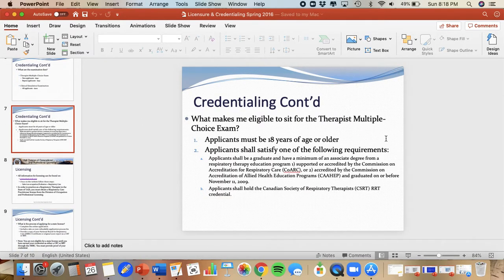What makes you eligible to sit for the Therapist Multiple Choice exam? You have to be 18 years or older, and you have to have graduated with a minimum of an associate's degree from a respiratory therapy program that is accredited by the Commission on Accreditation of Respiratory Care — COARC. Those are the main requirements: be 18 and have graduated from a COARC-accredited program.